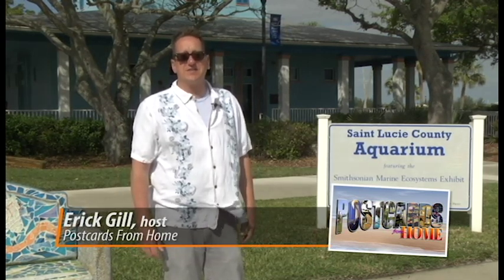Welcome to Postcards from Home, a show that highlights St. Lucie County's natural and cultural treasures. I'm your host Eric Gill, and each month we take a look at some of St. Lucie County's best-known parks, museums, and nature preserves, as well as highlighting some of its best-kept secrets.